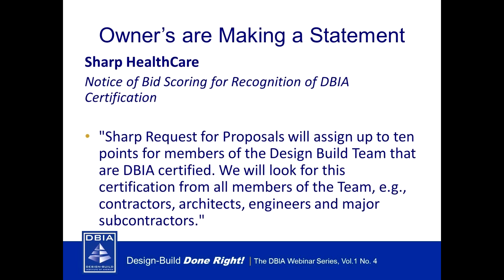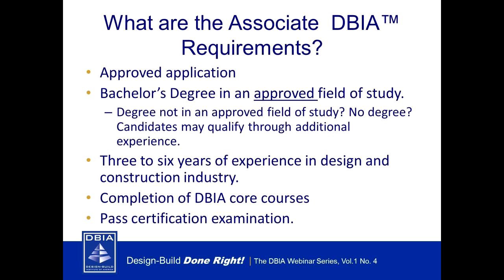These are just two of the many examples out there in the industry today. It's becoming very apparent that more and more in the industry are willing to reward you for this certification. Jeff already went over the two credentials and you might already have an idea which one is right for you, so let's briefly look at the requirements for obtaining each one and let's start with the Associate.